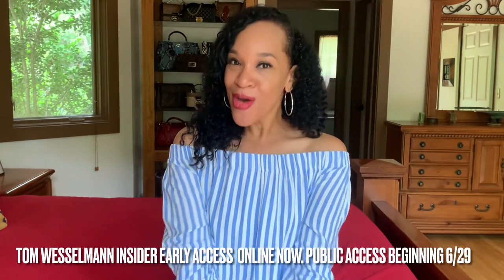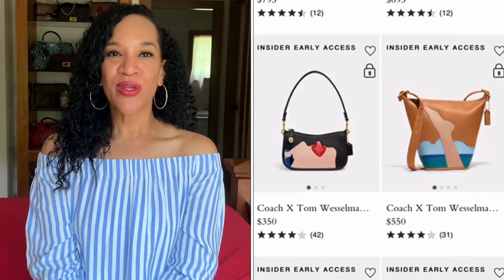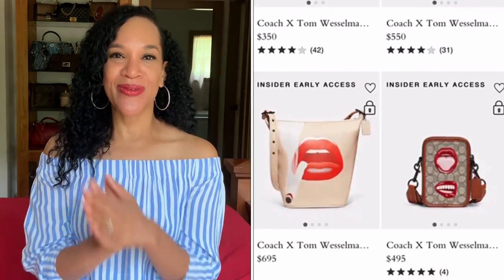That is all I picked up thrifting, and that is all I had to discuss about Coach. I just wanted to let you know about the Tom Wesselman collection that Coach has released — go ahead and check them out on their website, there's a lot to choose from. As always, remember to be a good steward of all that God has given you, because He loves us so much. I love you too and I'll see you real soon — bye!